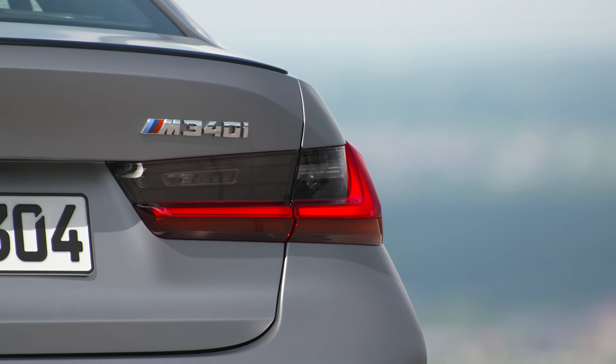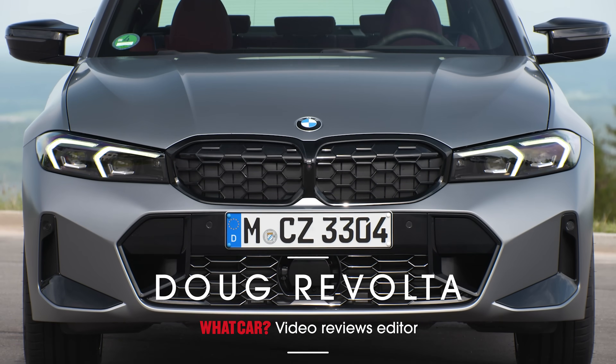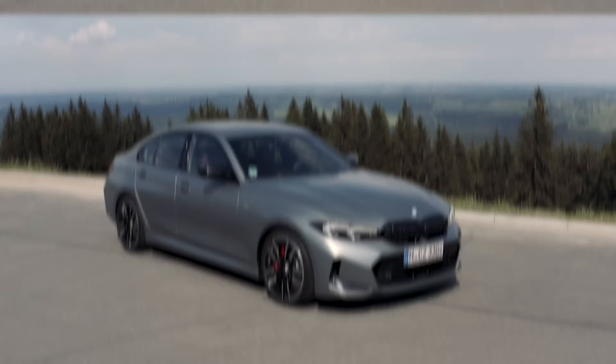This is the new BMW 3 Series, and in this review, we're telling you 10 things that you need to know about it. But first, go to whatcar.com for a great deal on your next car. And to see lots more new car reviews like this, subscribe to our channel.